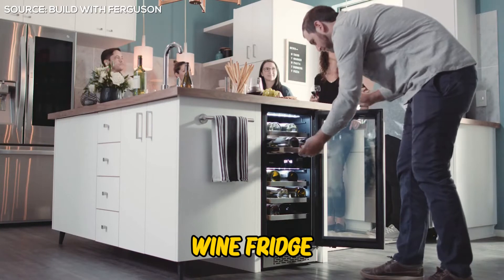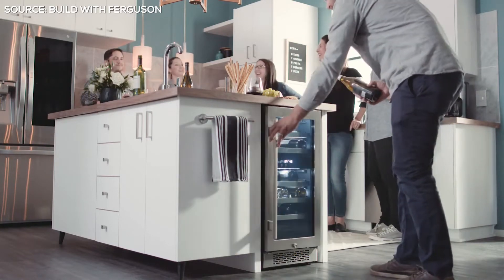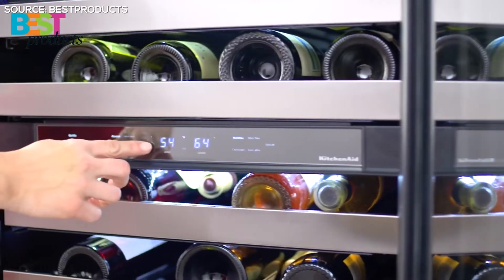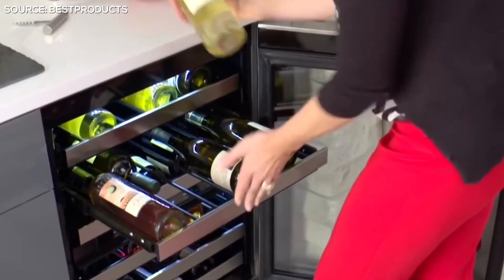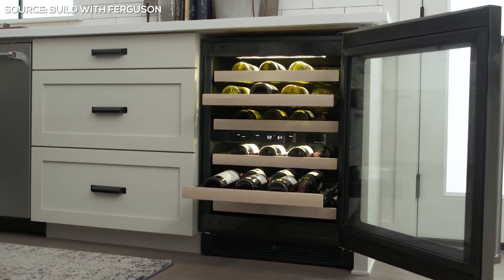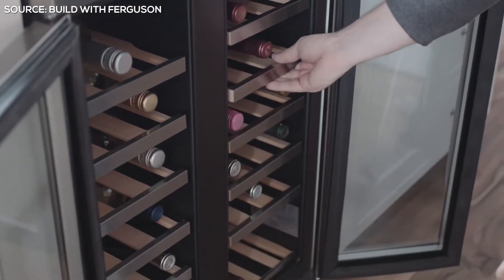Wine Fridge. The wine fridge storage option is extremely popular among wine experts and dealers, as it's highly effective for maintaining the ideal temperature of wine without compromising its quality. This storage option is available in different sizes and may be used in homes by wine enthusiasts, making it the best wine storage option for most people.